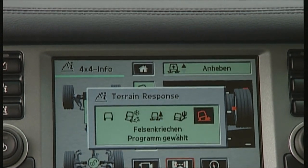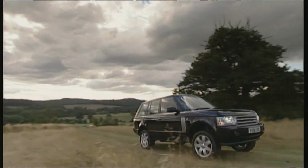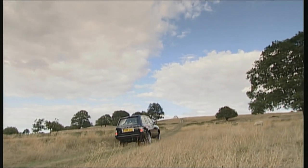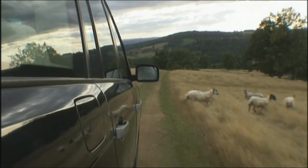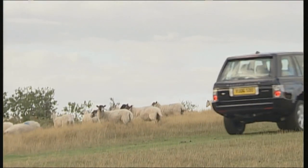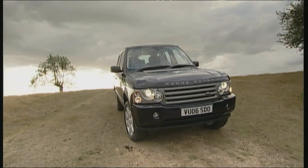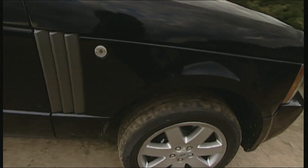Difficult terrain is where the Range Rover feels at home. At the push of a button, the electric terrain response system optimizes power distribution when driving cross-country. The program automatically activates level hill descent and traction controls, adjusting transmission according to deep sand, rocks, or grassy ground. In cross-country mode, the height-adjustable chassis offers ample suspension — there's no danger of the underbody touching the ground. Even cross-country beginners can cope with difficult situations like hill descents.